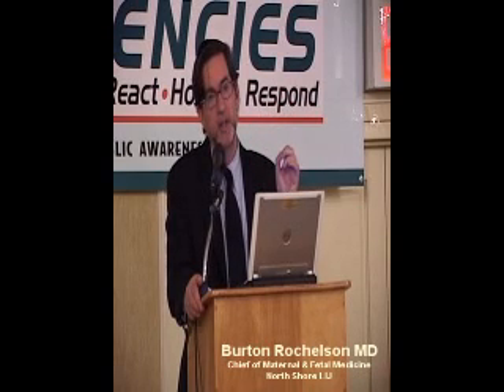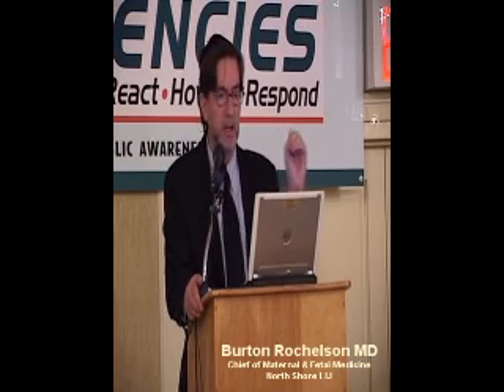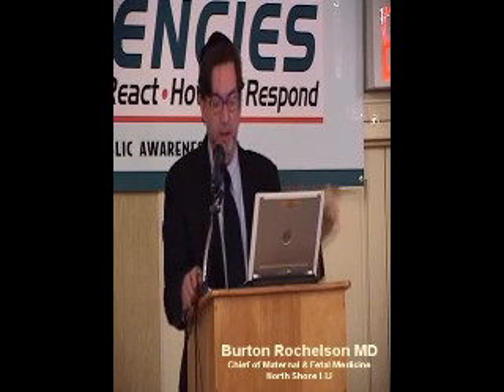So the way this ties into diabetes is that it's really important to be under good control, so that you don't have a 10-pound or 11-pound baby that would mandate a cesarean delivery.